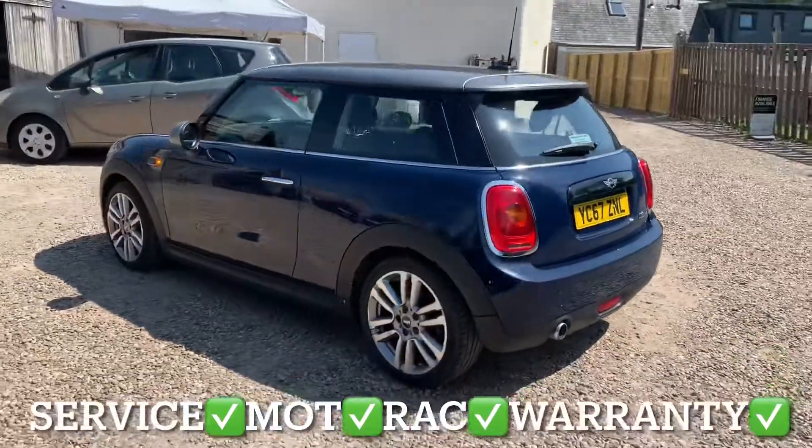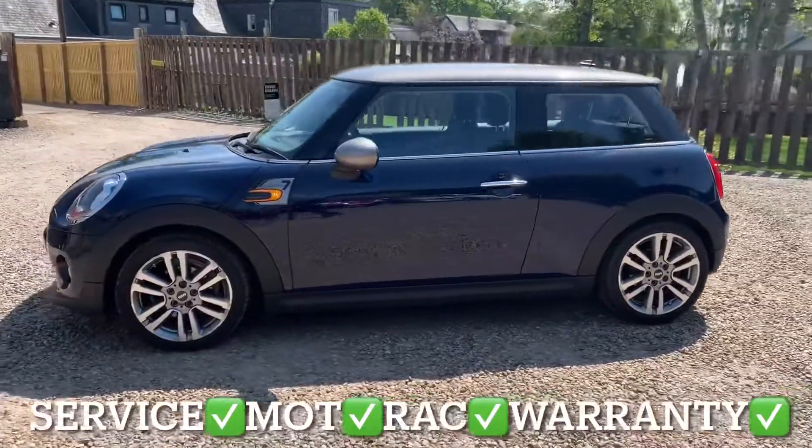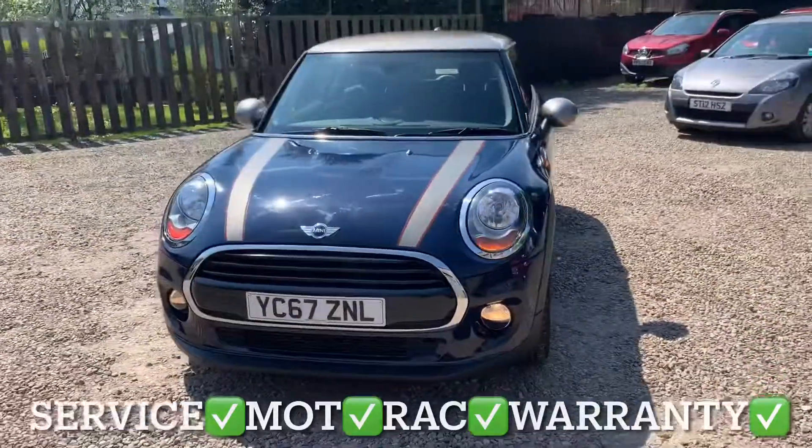You'll get this Mini with a full service, 12 months independent MOT, 12 months RAC roadside assistance, and 6 months parts and labour warranty with unlimited claims.